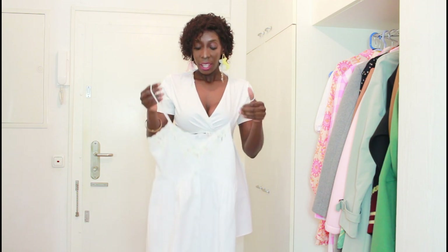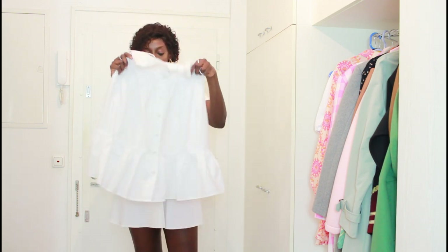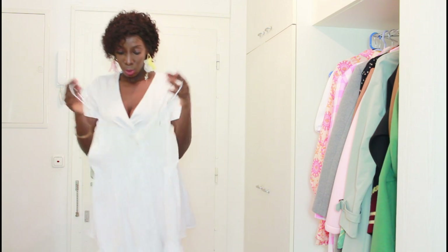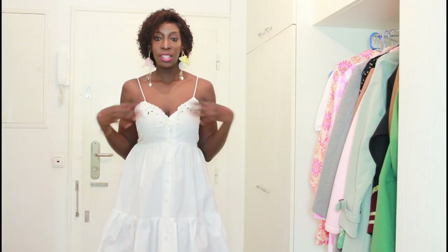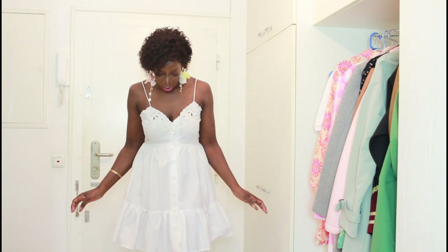I got this other cute dress as well, also at 29.95 euros. I kept looking at it and finally decided to take it and I'm glad I did because I really like it. There were other really cute short cream and white dresses I'll try in a future haul because if I included them all now it would be like a three-hour movie. This dress was also 29.95 — an affordable price.